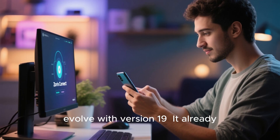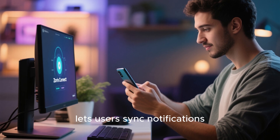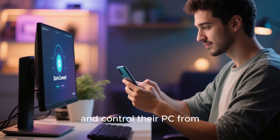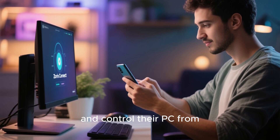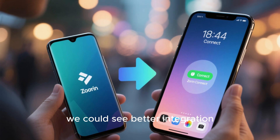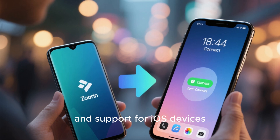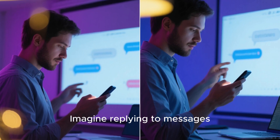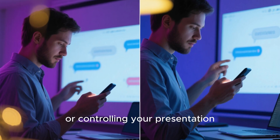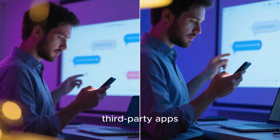Zorin Connect is another feature that could evolve with version 19. It already lets users sync notifications, share files, and control their PC from their Android phone. But in the new release, we could see better integration, faster transfers, and support for iOS devices. Imagine replying to messages, sharing photos, or controlling your presentation directly from your phone, without needing cloud accounts or third-party apps.